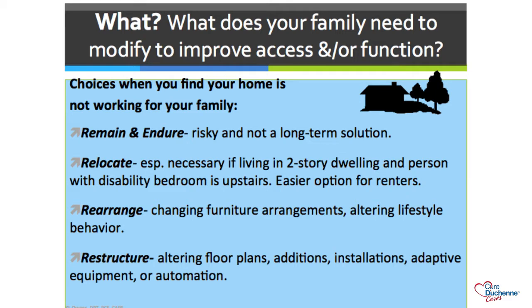You all know why you want to improve access and function in your home. I want to give you this slide so you can use some of these buzzwords to write letters of need for charities or insurance companies who are going to be funding some of your home modifications, because a lot of insurances will pay for DME but will not pay for actual structural changes. So we have to be scrappy and search out some of the funding sources that are out there.